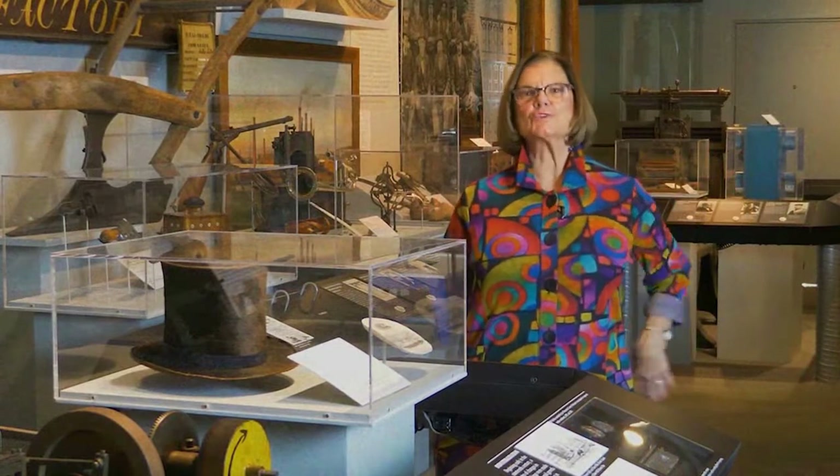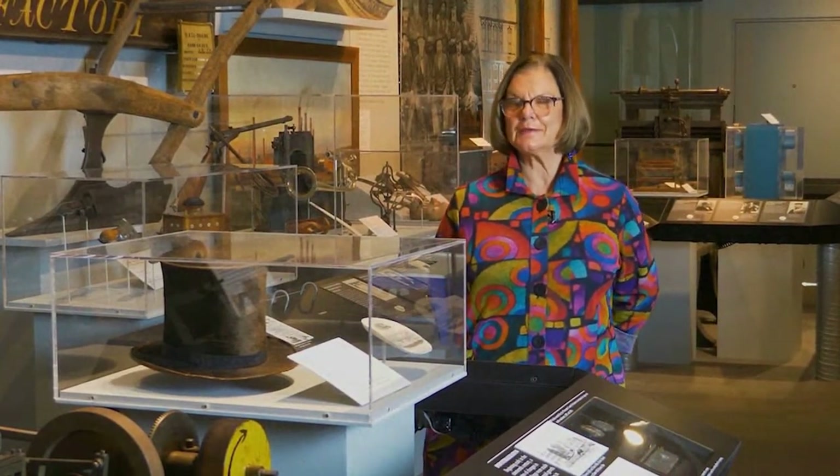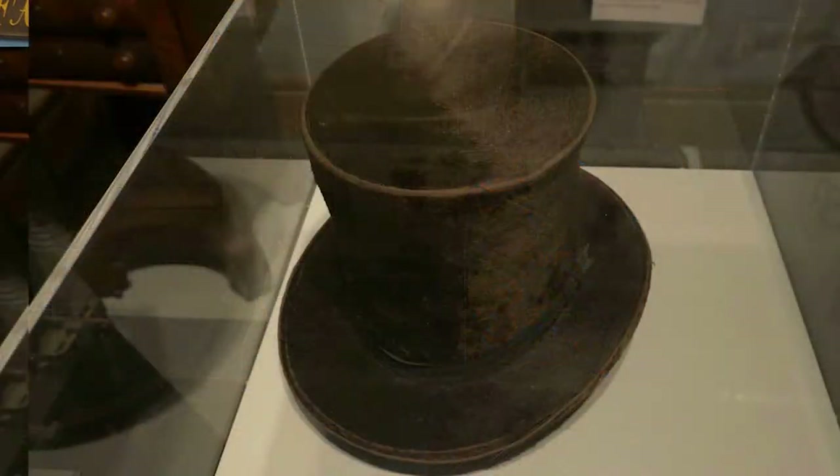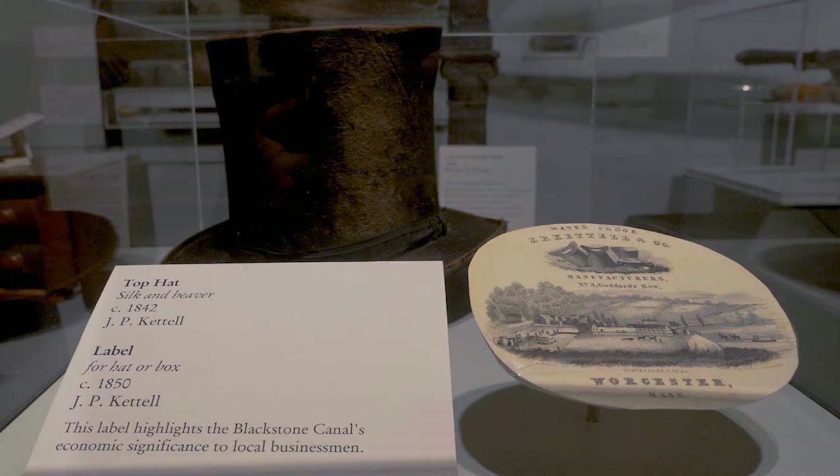This black hat was not worn by Abraham Lincoln, but he did wear one very similar to this. This was made right here in Worcester, and inside there is a label describing the texture of the hat and the company name.